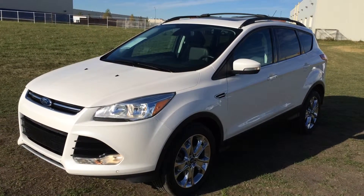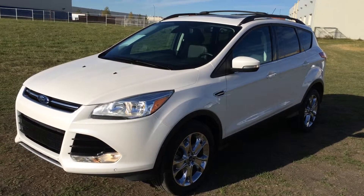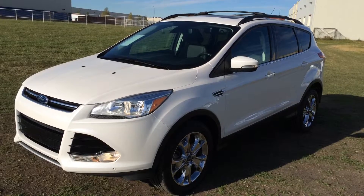Welcome to Lexus of Edmonton. We are located off 111th Avenue and 170th Street in Minnesota, Alberta, Canada. We're looking at a pre-owned 2013 Ford Escape SEL EcoBoost. It's four-wheel drive.